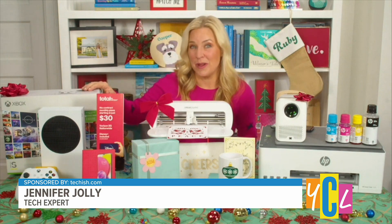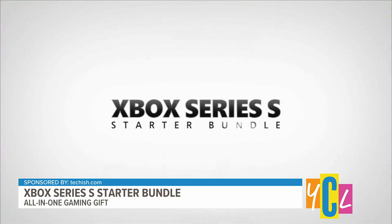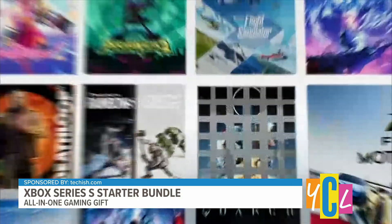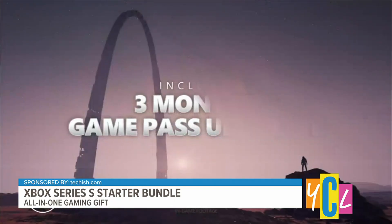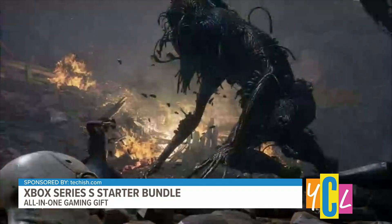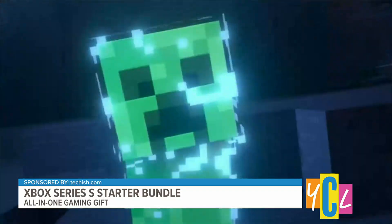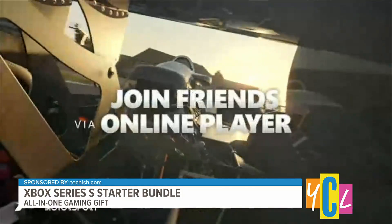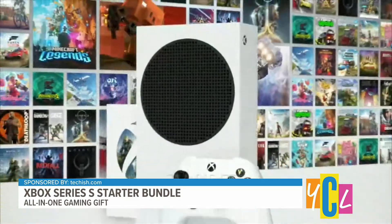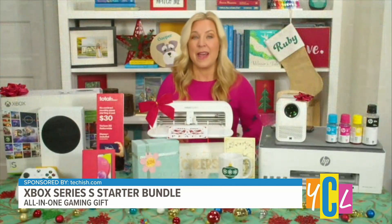Let's start with the Xbox Series S starter bundle. This is one of those perfect last-minute gifts for anyone who wants to jump right into the world of gaming, because it includes everything you need to play right out of the box. You can go from ripping off that gift wrap to full gaming greatness in about 10 minutes. It includes three months of Xbox Game Pass Ultimate with instant access to top titles like Minecraft Legends or Forza Motorsport. You can find this bundle at microsoft.com for just under $300.